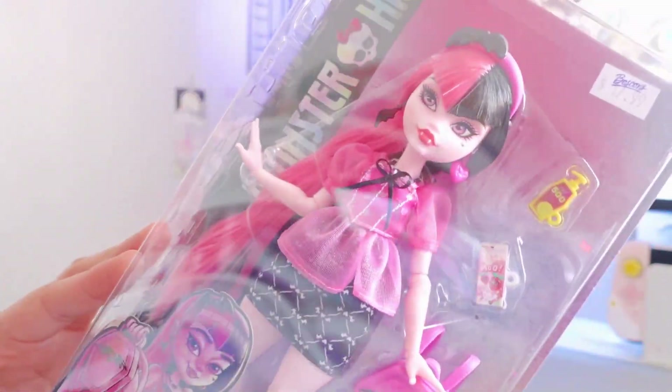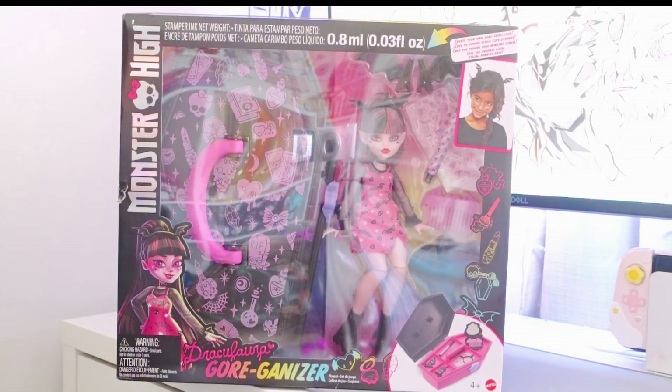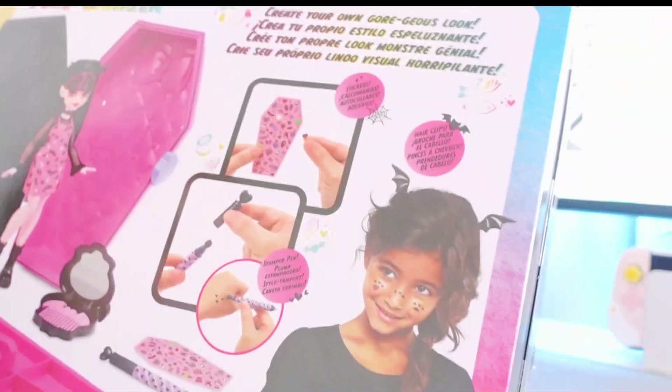The next thing I picked up is the Draculaura Gorgonizer. This was one I was looking everywhere for — Walmart, Macy's — could not find it anywhere, so I finally just purchased it on Walmart.com. I feel like her eyes are a little weird, but I can't really tell. I do plan to do an unboxing video of this doll, so we'll definitely take a closer look at her eyes then.